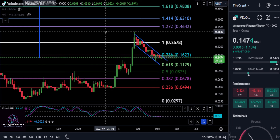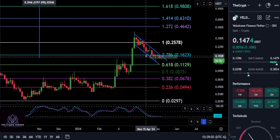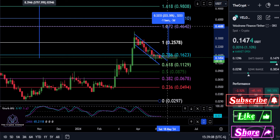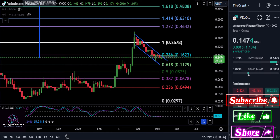So at any moment I think Velodrome is going to pump out of here and it's probably going to hit the 1.272 in no time. You're looking for a move up — as long as you hold this green box — a move up of about 200% here, or a little over 200%.